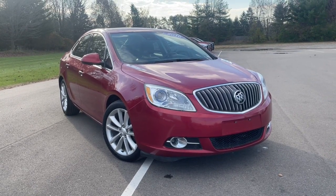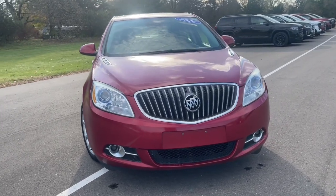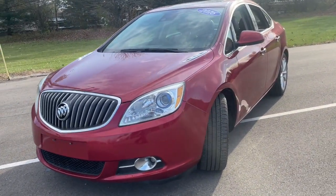Get into a car with value. 2016 Buick Verano. With less than 90,000 miles on the odometer, this vehicle stands out from the rest.